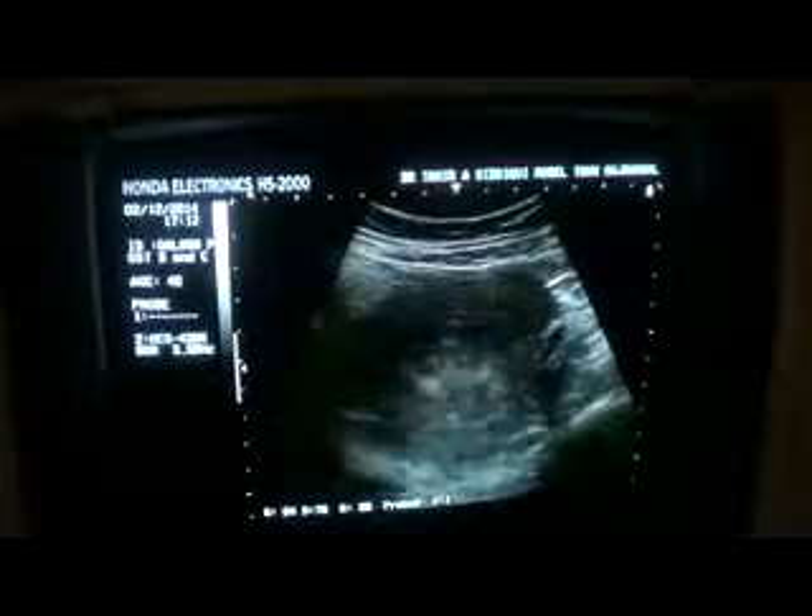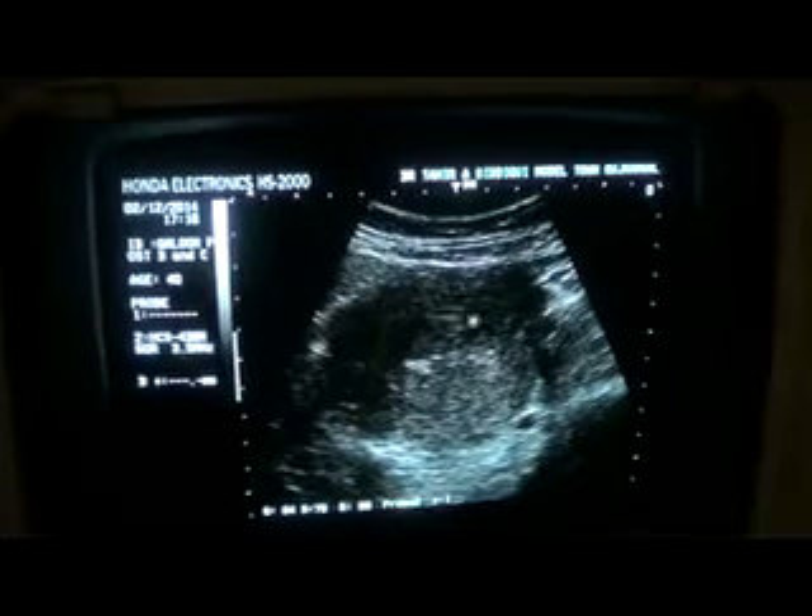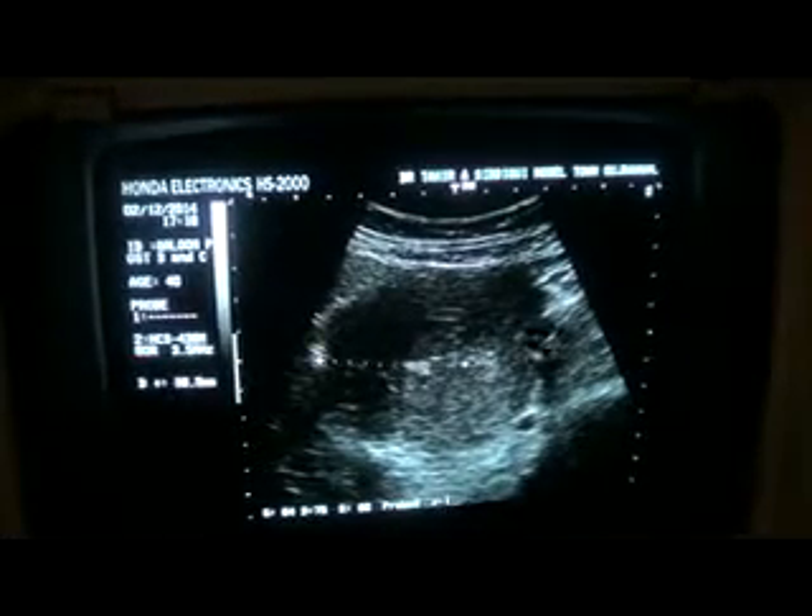In transverse section, you will see them again. This is the transverse section of the uterus, and you can see the uterus with tiny particles within the endometrial canal again.